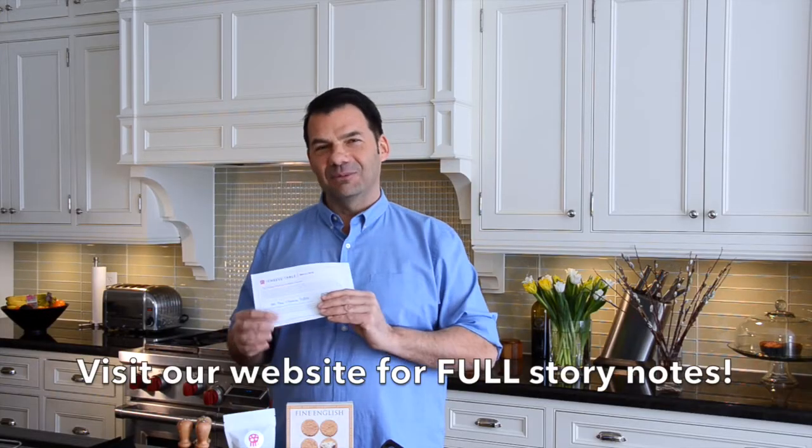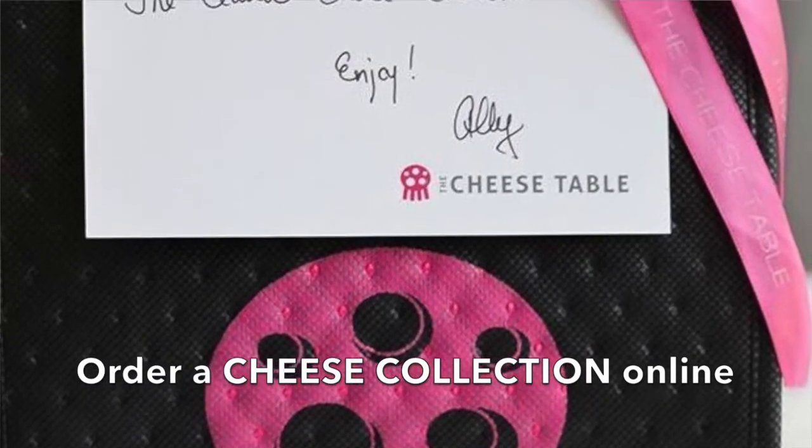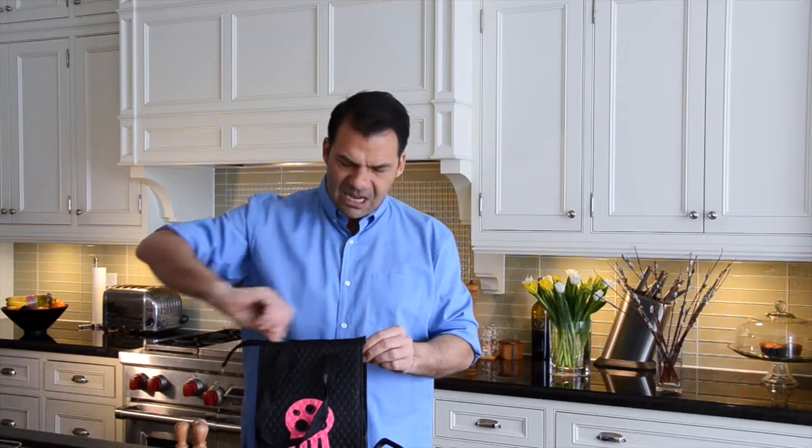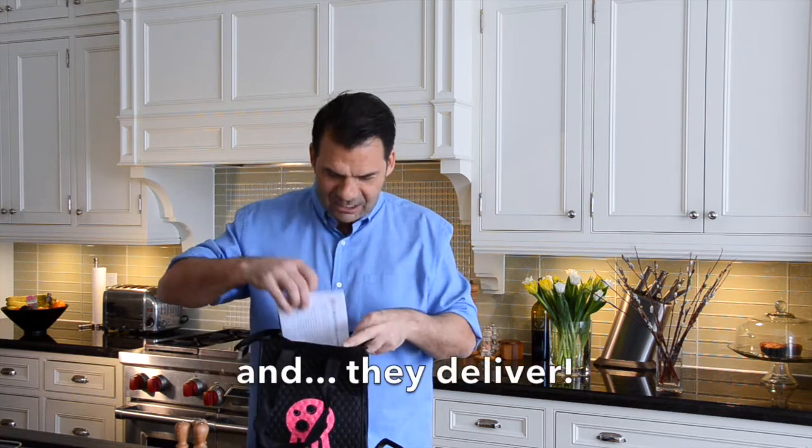I now want to talk about part two of this. Let's talk about their second offering, which is the cheese collection — a little bit of a different process. As I open the bag, I just want to say a couple of things. Number one, trust these professionals — Ali, Sue, Roxanne. They are cheese specialists; they know everything. Don't micromanage it. Just let them pick a selection of cheeses they most enjoy, because I know your guests are going to enjoy them as well.